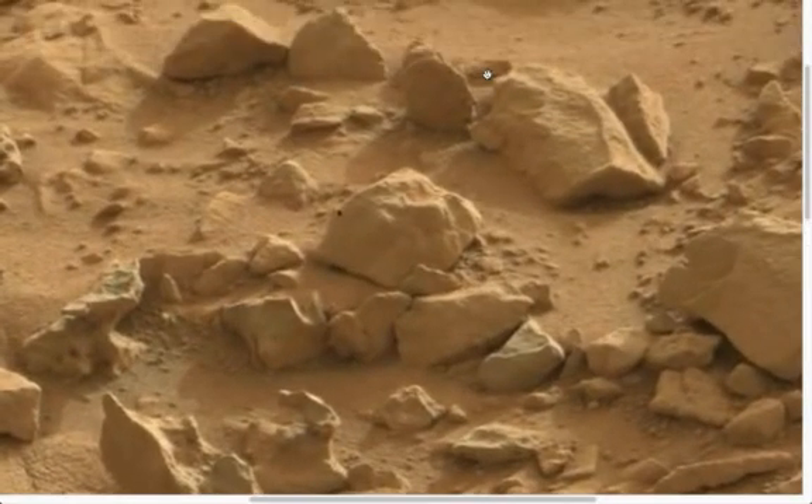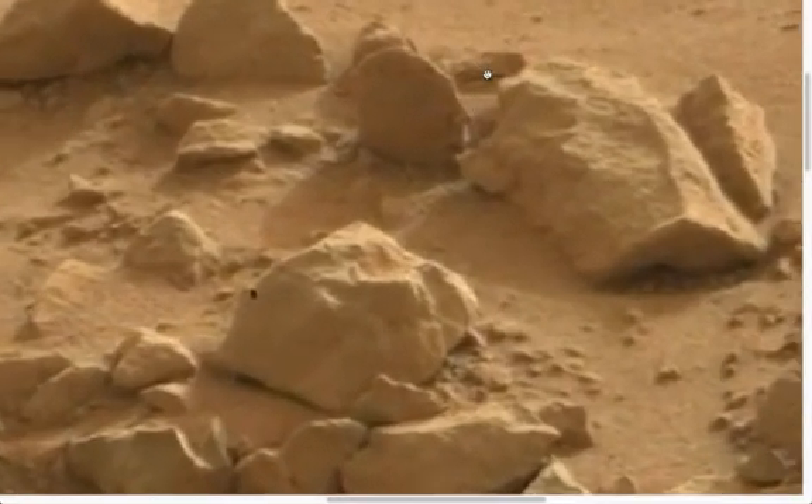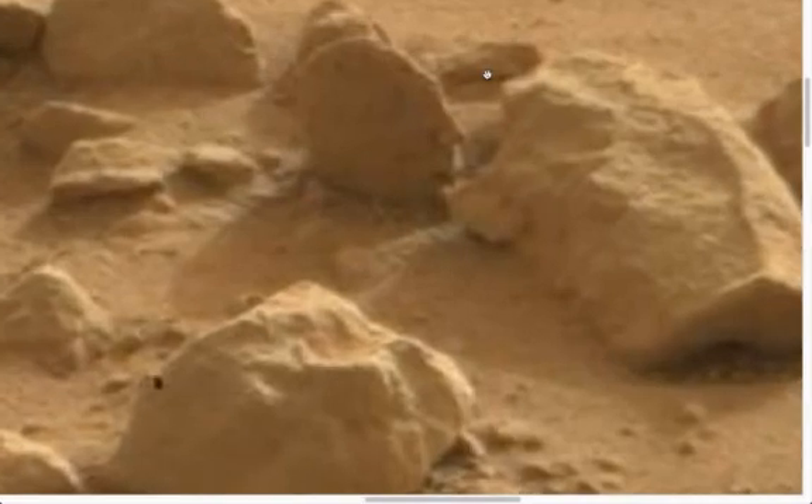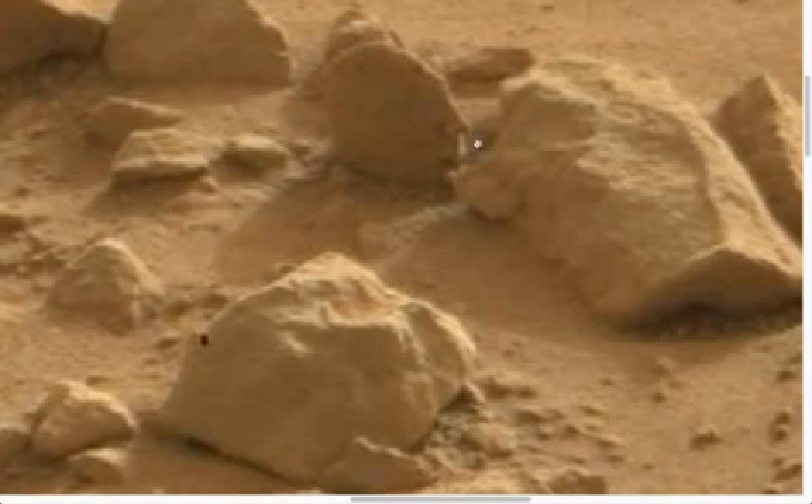If you look there, you can see there is a humanoid head shape — a skull. There is no doubt about it. That is a humanoid head with a nose, forehead, head, lips, everything.